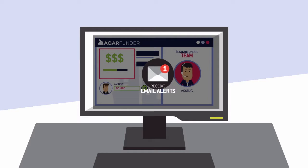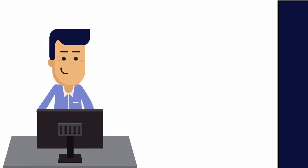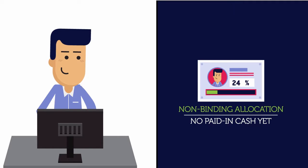Plus, you'll receive email alerts about new listings. When you're ready, you're advised how to proceed — it's simple. Just reserve a non-binding allocation on the CarFunder platform.